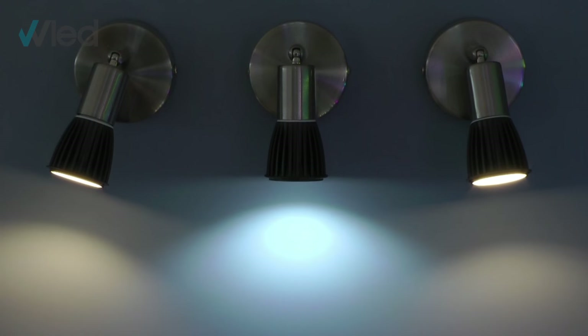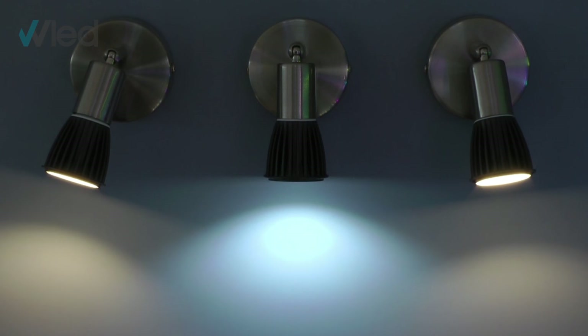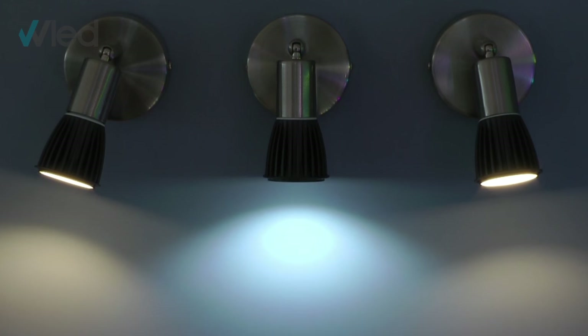It offers great performance using just 9W to power a massive 860 lumens. To put this into perspective, an equivalent halogen would use 80W to reach the same level of performance.